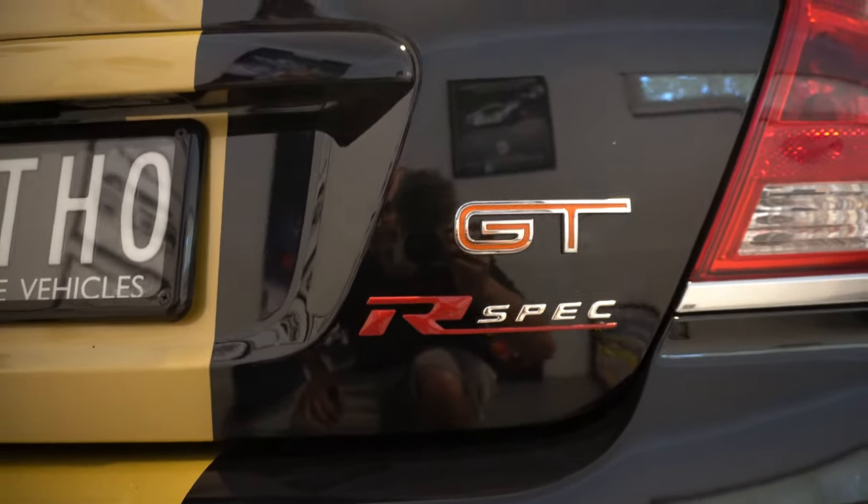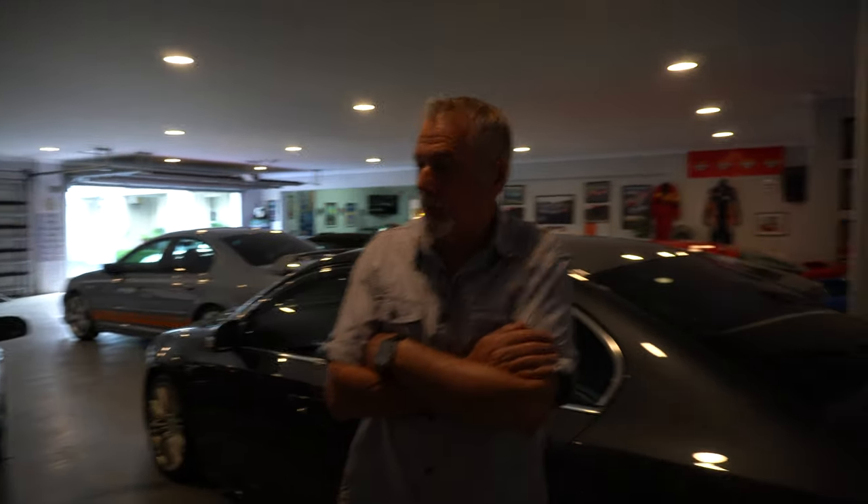GTHO actually stands for Grand Touring Handling Option. When I bought this I managed to get the number plates: 40 being the 40th anniversary, GT being grand touring, and HO being handling option. The R-Spec is a handling option as well. I've got a thing about having plates to match the cars.